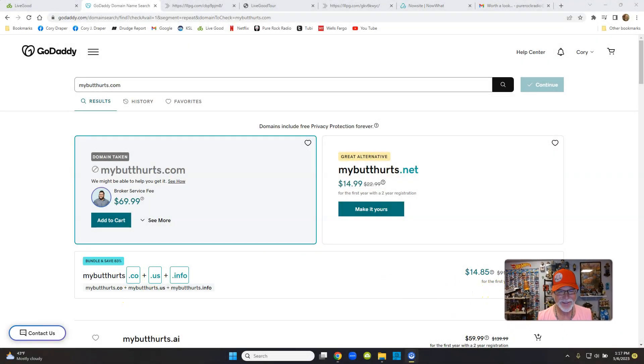Hopefully you have a sense of humor. If you're a young kid watching this or you're religious, I know my personality is kind of hard to take and I apologize — kind of. Anyway, 'my butt hurts dot com' is taken but 'my elbow hurts dot com' is available. Let's go into my account for real.